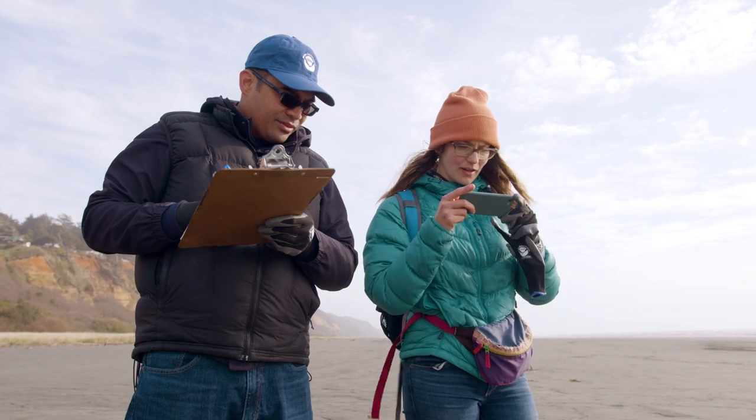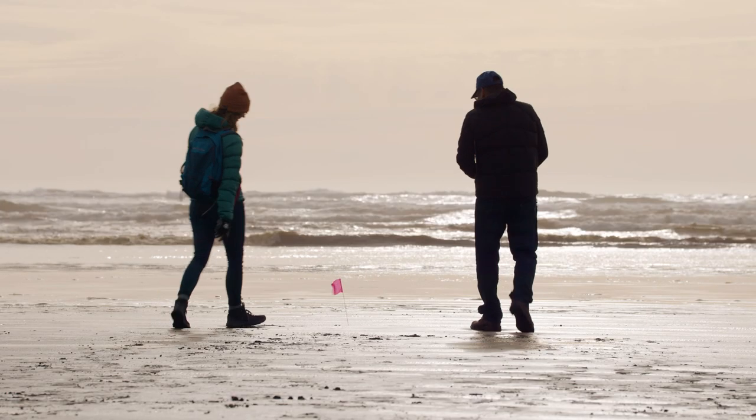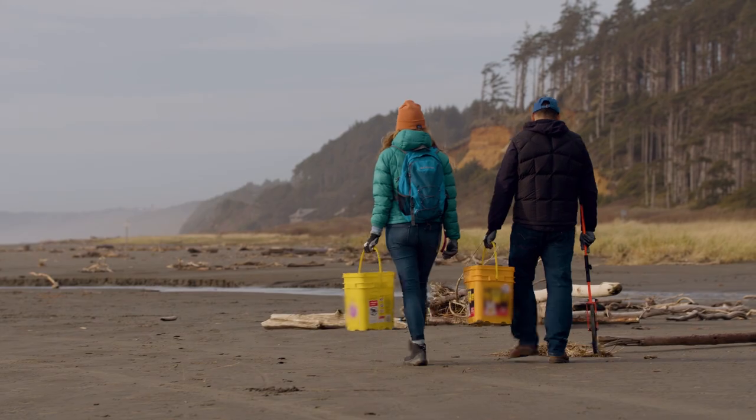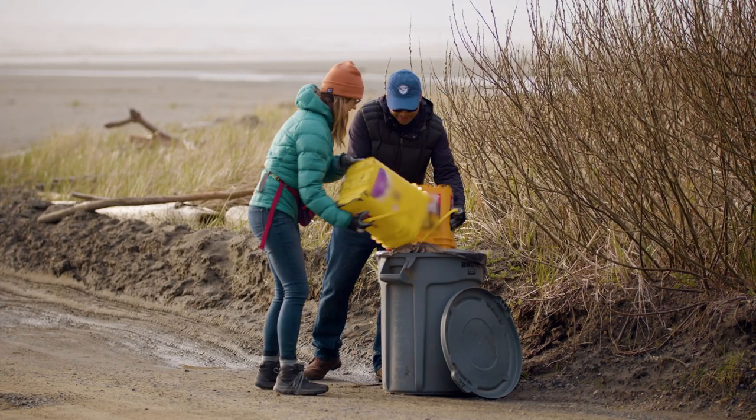It's important to take pictures of debris to help validate your survey data. Now that all four transects have been surveyed and the data have been recorded, Hilary and Michael decide to clean the rest of the site. This is optional, but Hilary likes to leave the shore better than she found it.